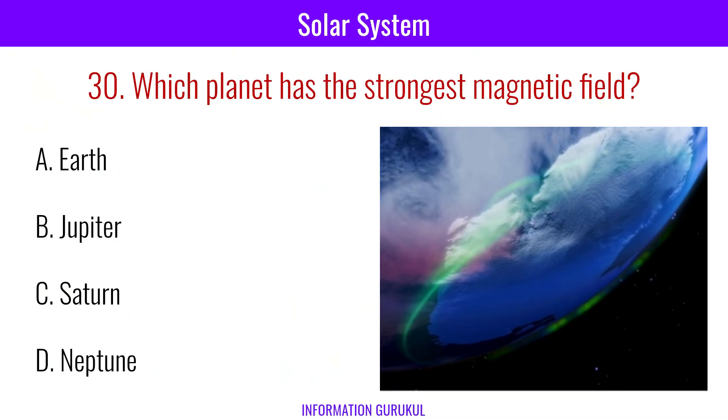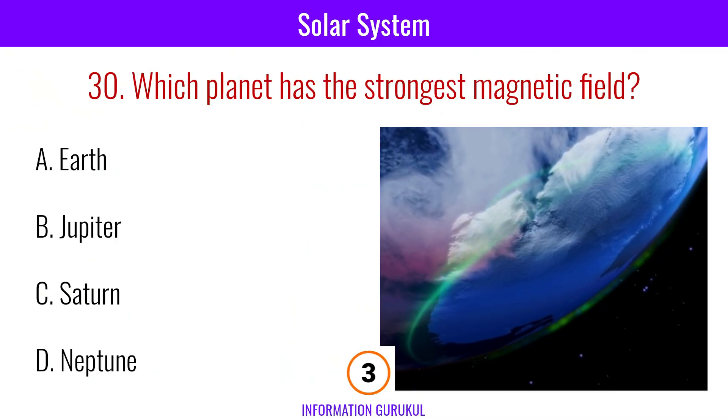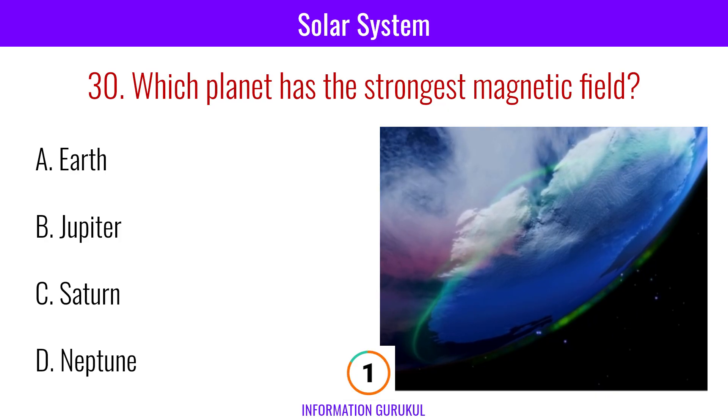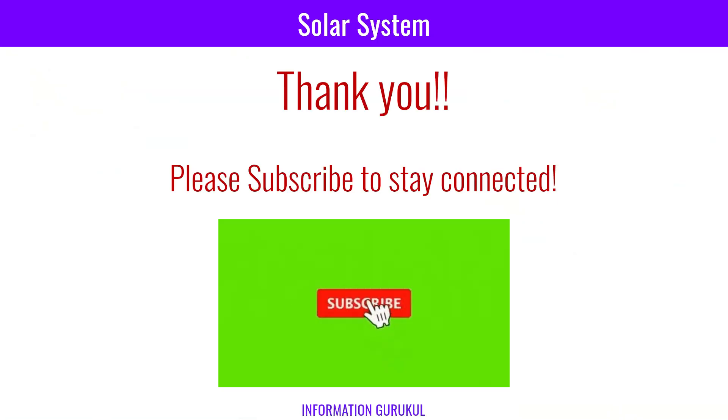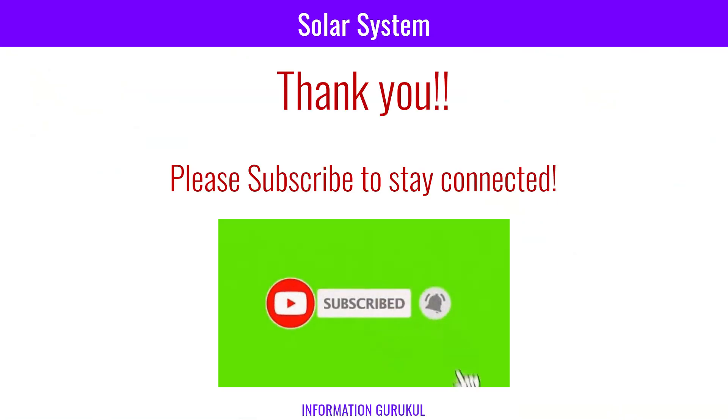Which planet has the strongest magnetic field? Jupiter. Thank you for watching. If you like the video, please share and subscribe to our channel.